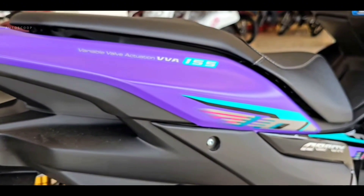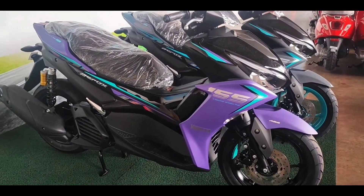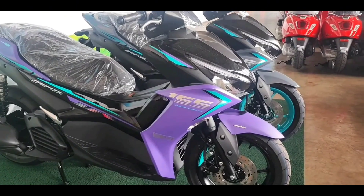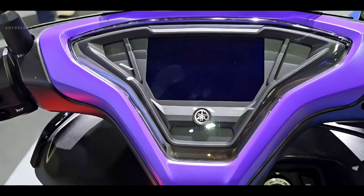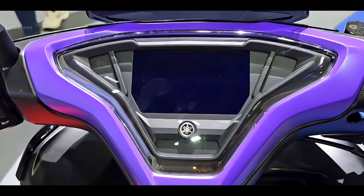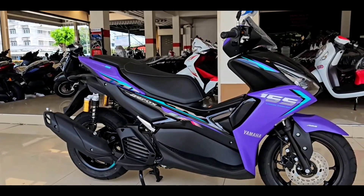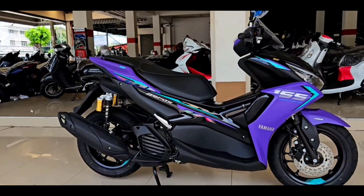This is because the design adopted by the Yamaha Aerox is indeed sporty, where it is made tapered at the back. Turning to the features section, this motorbike already uses a digital LCD meter panel with quite large dimensions. There is various information in it, including a tachometer and also a battery indicator.